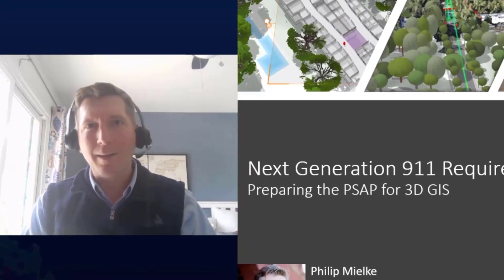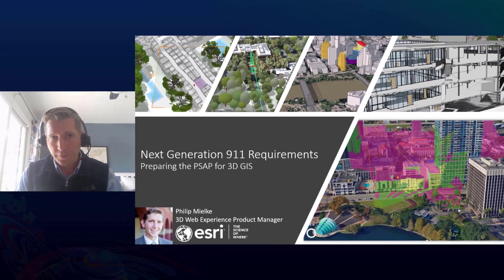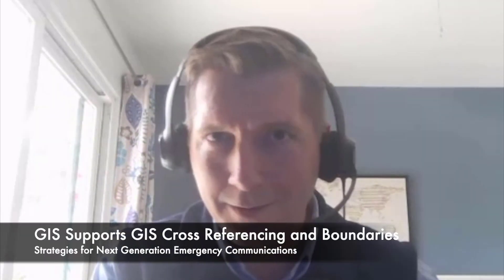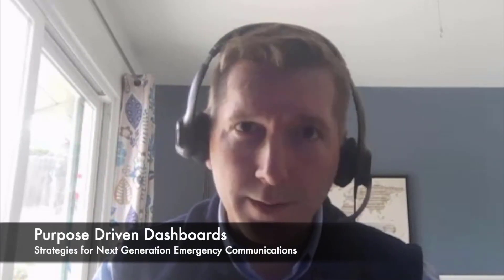Thank you Mike. It's my pleasure to speak to you and share some of my previous experience and current direction to really help establish the way that Esri is helping to support next-gen 9-1-1 requirements, especially when it comes to preparing the PSAPs for 3D GIS. The next-gen 9-1-1 requirements have realized a lot of the value that GIS has brought to the table — whether working with multiple polygon GIS layers to understand cross-referencing of jurisdictions, managing data through intuitive workflows around addressing information, or mobile GIS field workflows for more accurate dispatching data and purpose-driven dashboards.